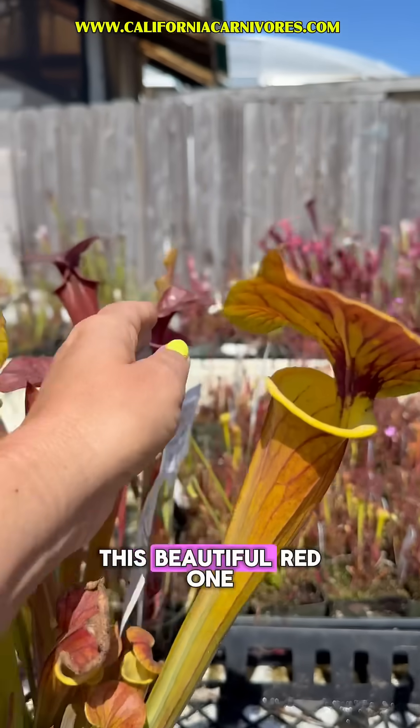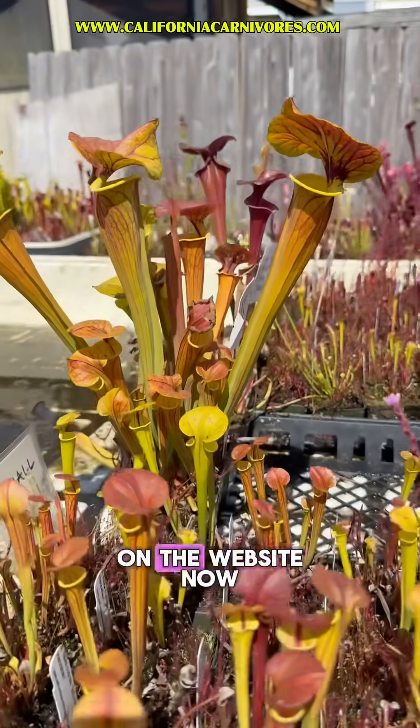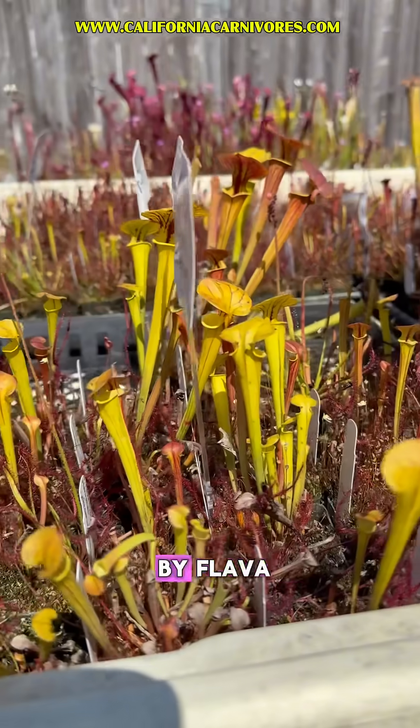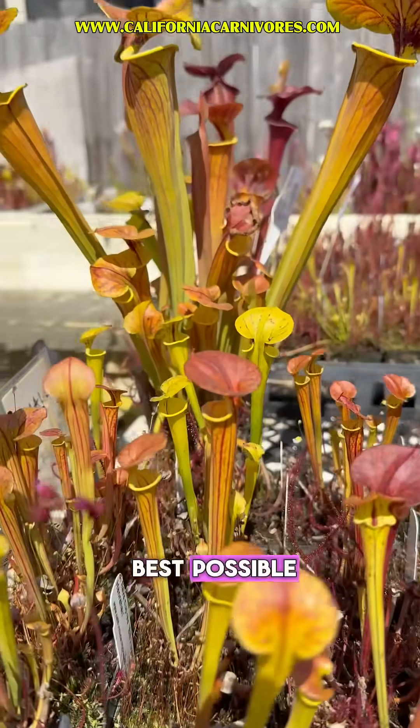And look, there's even this beautiful red one back here. Very cool. So these ones are going to be on the website now, but you'll also see a lot of other things like that — Lukes by Lukes, flava by flava — because we really want to combine the best genetics to give you the best possible.